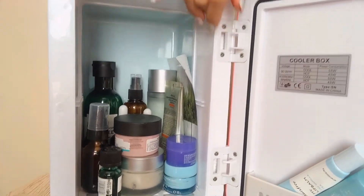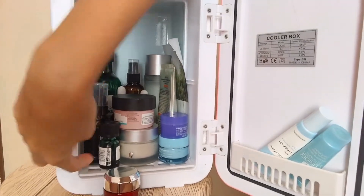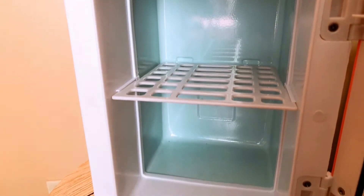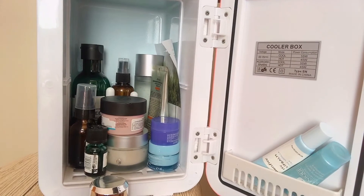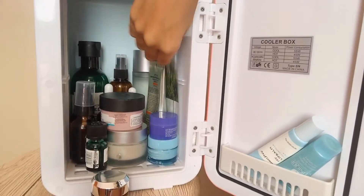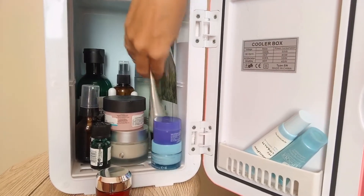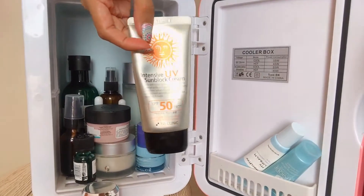The capacity is quite large and it comes with a removable shelf, which I removed so my toners from Hyagen and The Body Shop could fit. You can remove it to make more room for your products. I also put a sheet mask in there for the day, and my sunblock — I like my sunblock cold too.